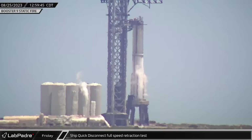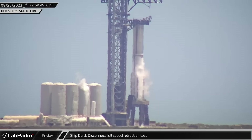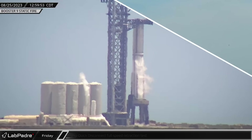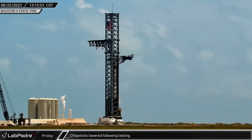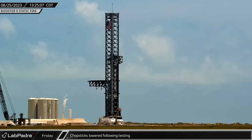After the static fire test, a launch readiness check was made on the Starship quick disconnect arm, with it swinging out from the tower at full speed for a launch. With testing completed, the chopsticks were lowered to the base of the tower and the Starship quick disconnect arm was returned to a neutral position.